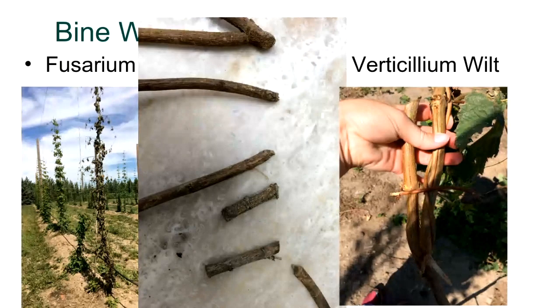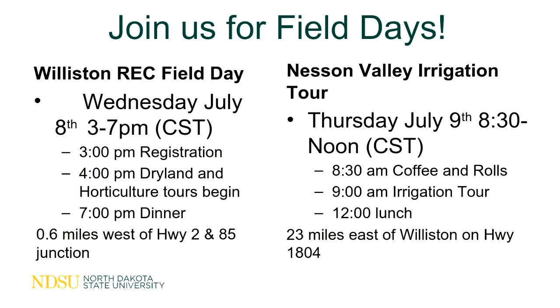A lot of the questions I get now are not really about whether hops can grow in North Dakota — it's about what to do with them, what the industry looks like, and what we could expect. If the industry never really takes off, at least you could appreciate this plant in your yard — you could consider it a native species. I'd like to extend an invitation to anyone interested in coming to our field days in July to take an up-close and personal look at hops.